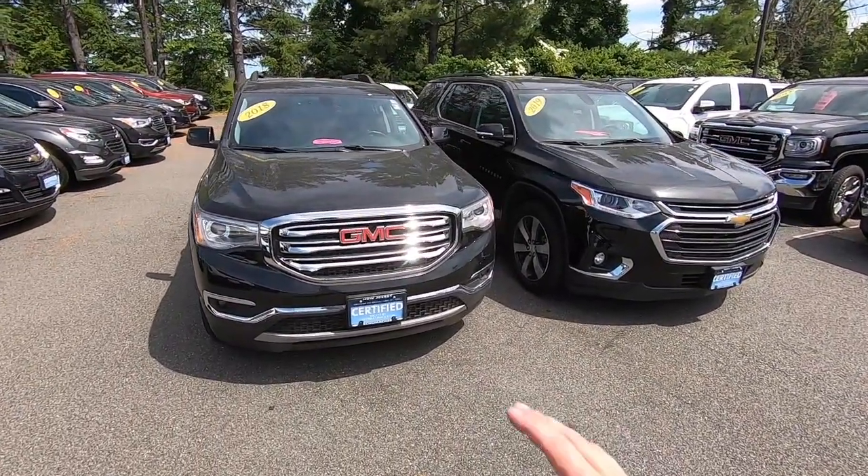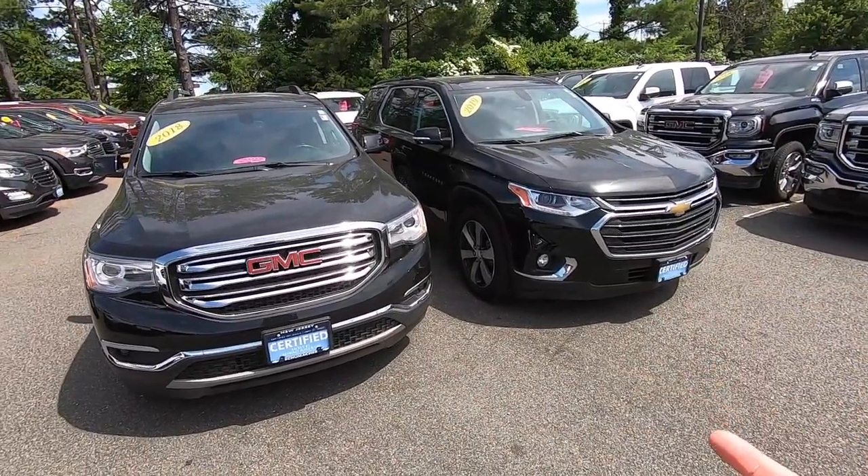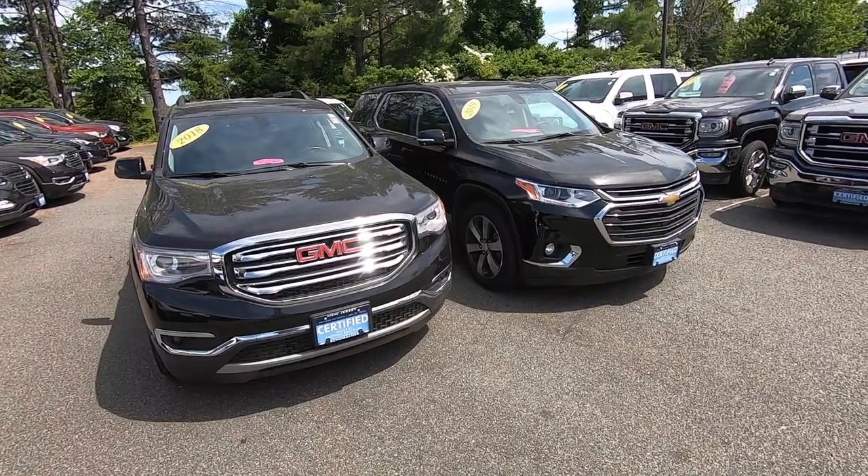Guys, how you doing? Today we're going to do a real short and to the point video about the basic differences between the GMC Acadia and the Chevy Traverse. This will hold true for 2018 and 2019 models.